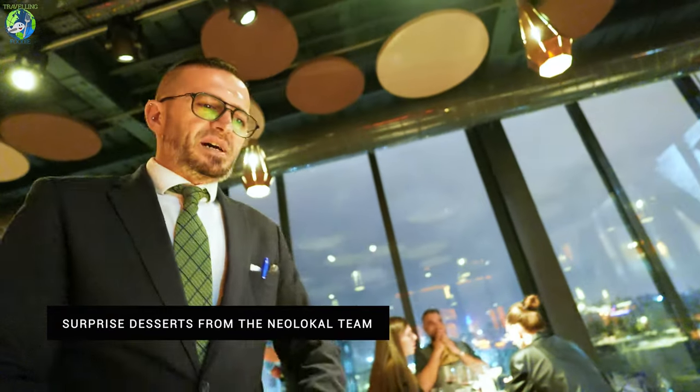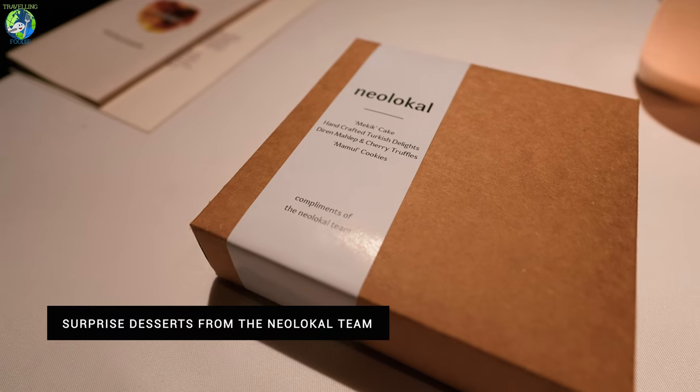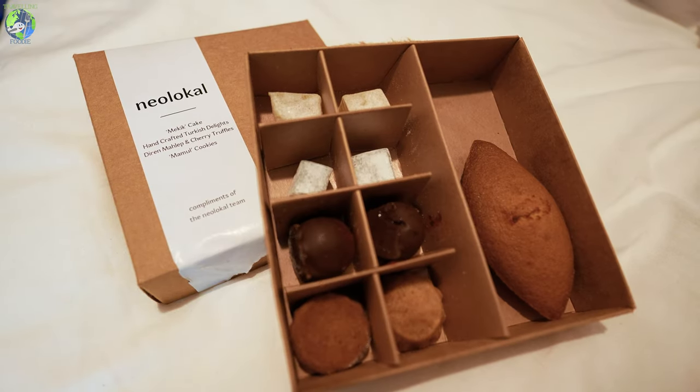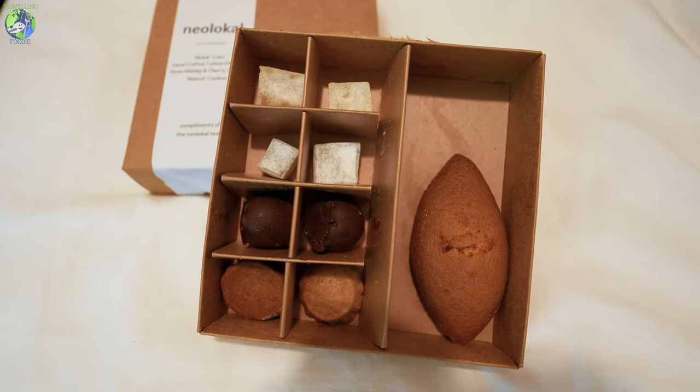This is the sweet part of your tasting menu. And they have this gift for you from the team — you can eat it here or take it home.